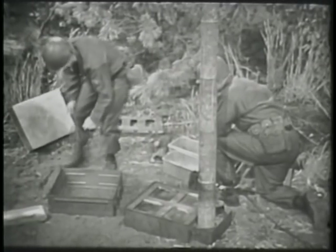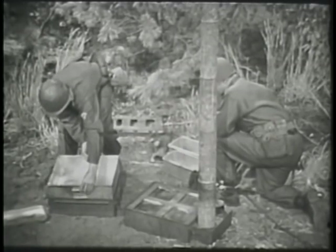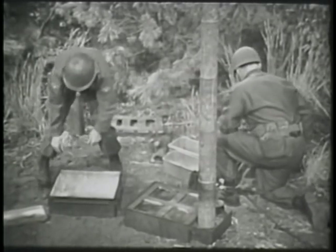After all the men have been served, fill the sterilizing pan with water and heat on the stove. This can be used for washing the utensils.